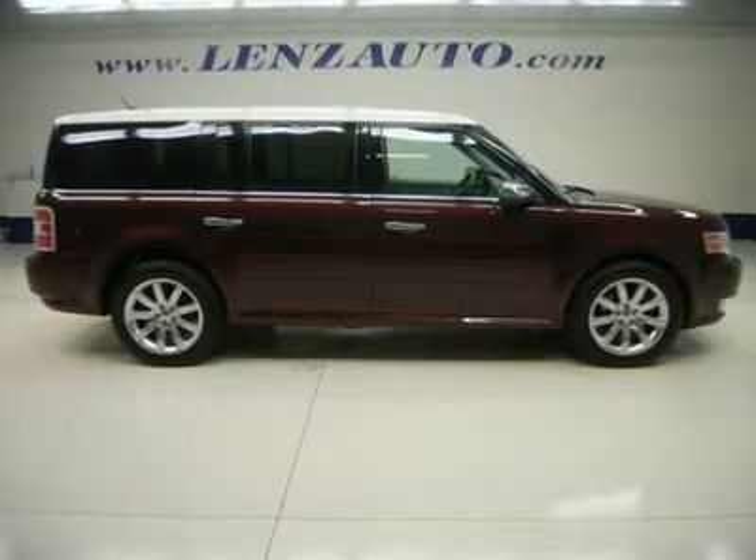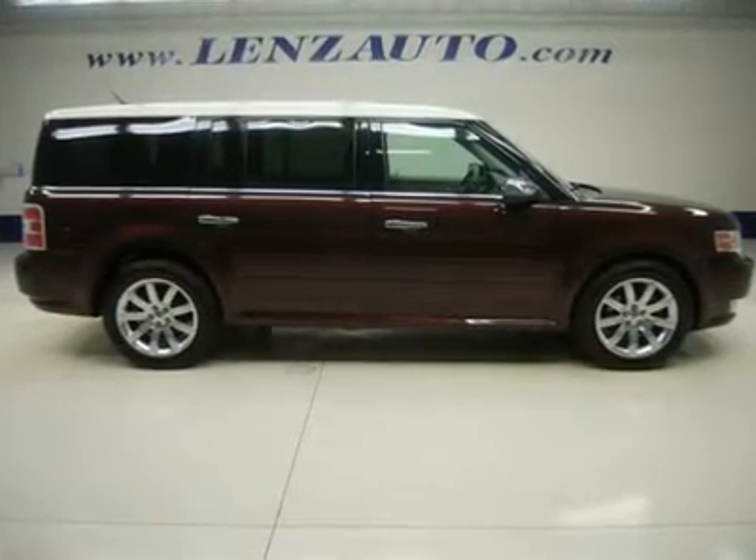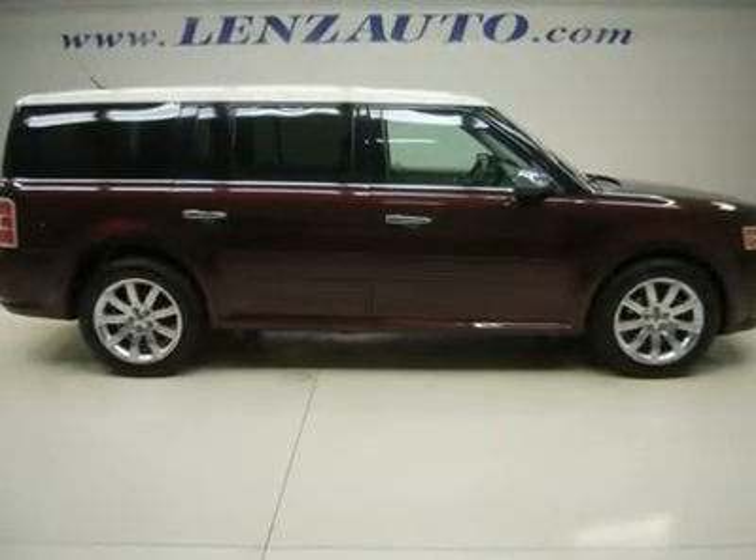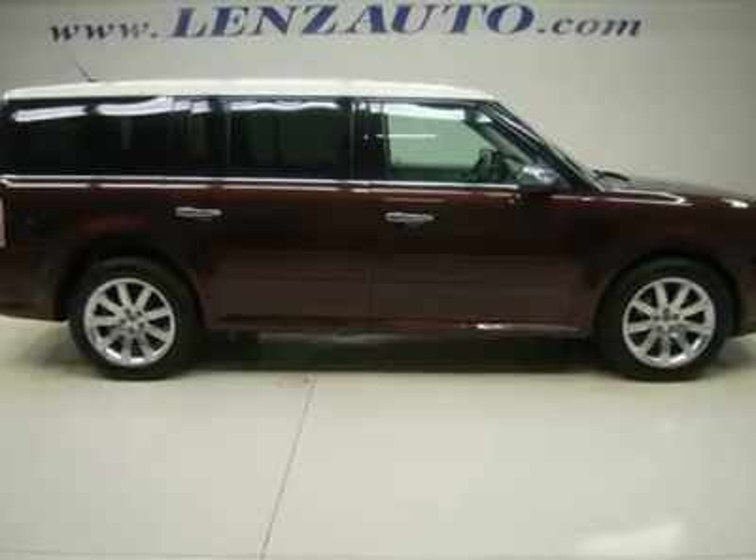Clean Carfax. 3.5-liter V6 engine, limited package, automatic transmission center console shifter, all-wheel drive 4x4 four-wheel drive AWD.